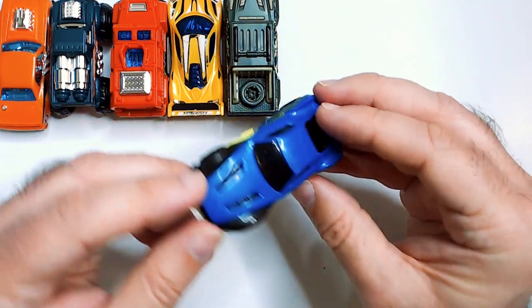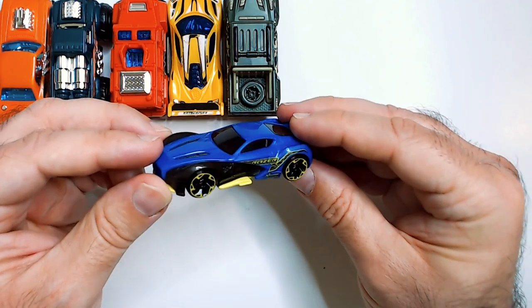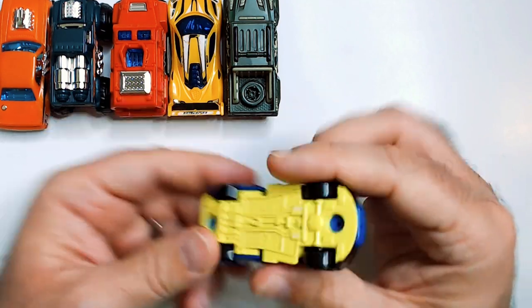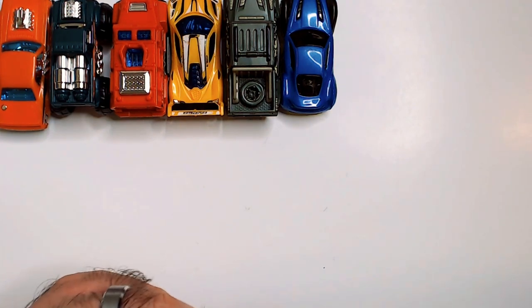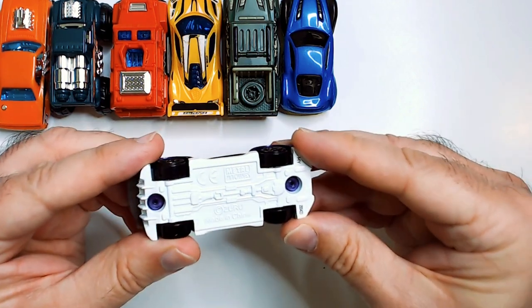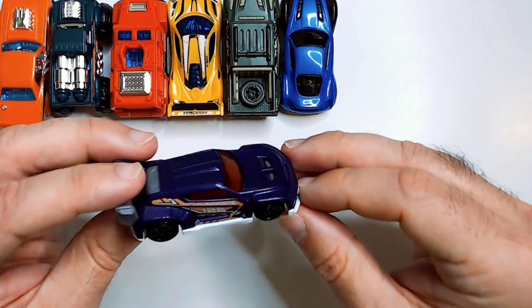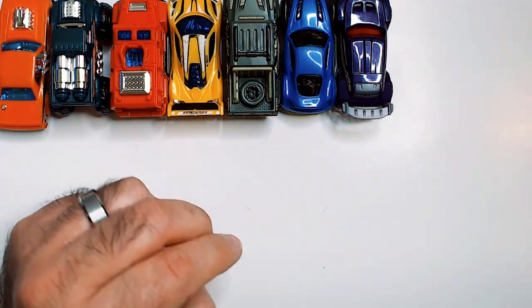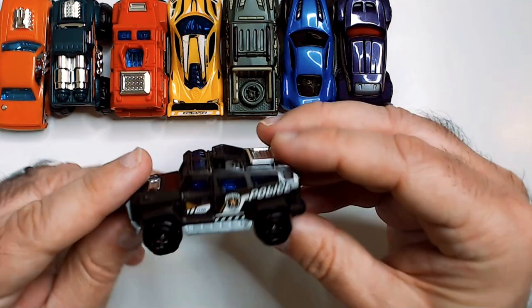This one looks a lot like a Hot Wheels color scheme — blue and yellow, looks pretty good. There's one like an import, like a tuner — purple and white with a light orange, and a spoiler. And there's a police truck.